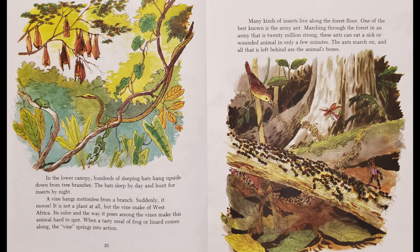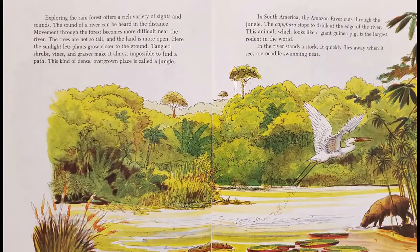Many kinds of insects live along the forest floor. One of the best known is the army ant. Marching through the forest in an army that is 20 million strong, these ants can eat a sick or wounded animal in only a few minutes. The ants march on, and all that is left behind are the animals' bones.